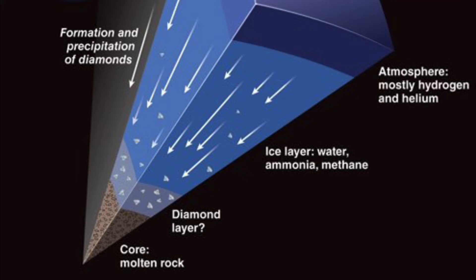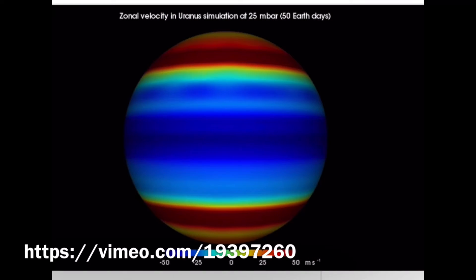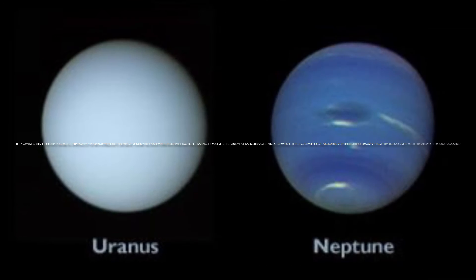Near the core, it can heat up to 9,000 degrees Fahrenheit. Wind speeds on Uranus range from 90 to 360 miles per hour, and the planet's average temperature is negative 353 degrees Fahrenheit.